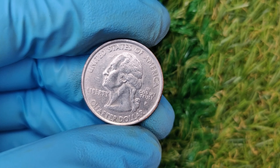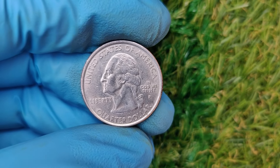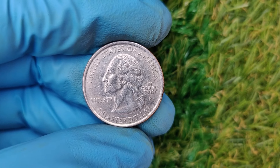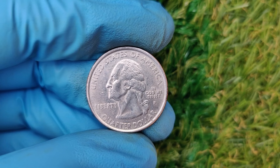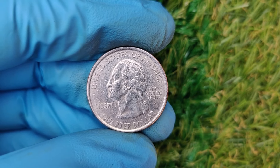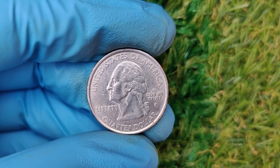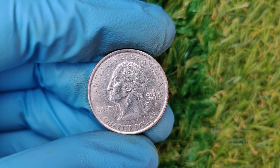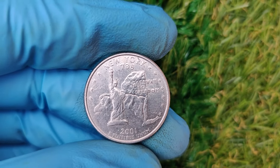Proof and high-grade coins: coins graded MS68 or higher by professional grading companies like PCGS or NGC fetch top dollar. Even the tiniest scratch can drop a coin's grade, making high-grade quarters extremely rare. This eye-popping $8.1 million figure is based on the sale of a unique specimen — a 2001 P Washington quarter with a flawless error preserved in pristine condition. Its incredible rarity and historical significance made it a must-have for collectors, driving the price to astronomical levels at auction.